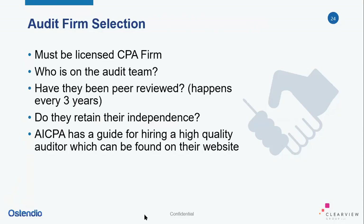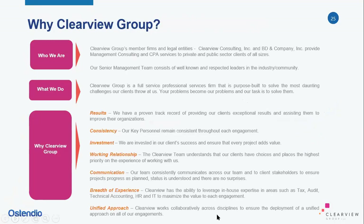Clearview Group checks all those boxes. What makes them a differentiator is that they do SOC 2 as well as a lot of other work in this space, including information security consulting, technology consulting, and internal audit and risk advisory. One of the big things they like to add value in SOC 2 engagements is providing recommendations and observations for how clients can improve their controls in the future and present a much higher quality report to their own clients, which benefits everyone.